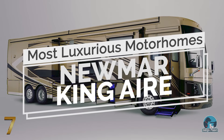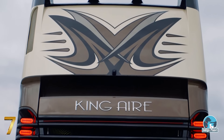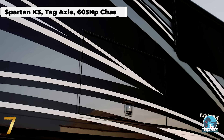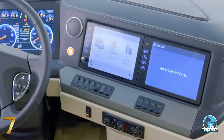Number 7: Numar King Air. Numar has been hand-manufacturing luxury motorhomes for more than 50 years. Their crown jewel model, the King Air, is a premium motorhome featuring cutting-edge technology and a stylish interior design, to deliver an unrivaled luxury experience.